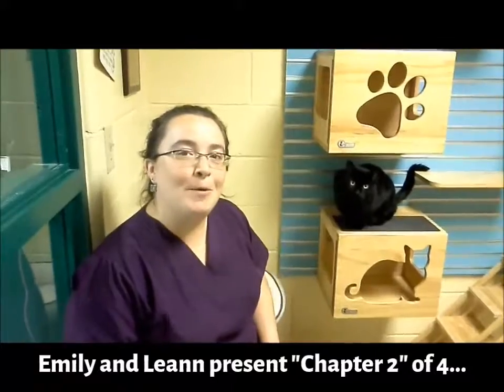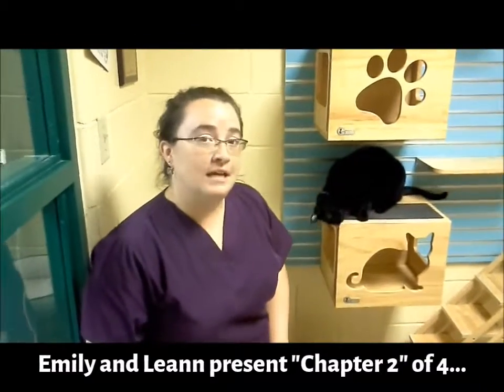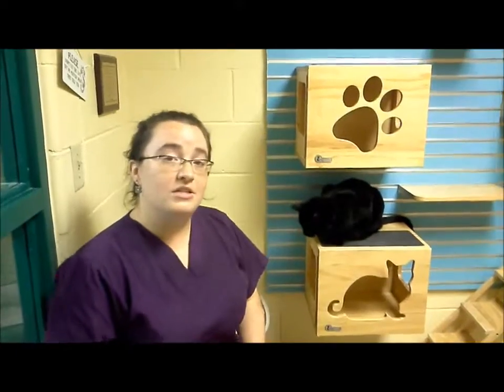Welcome to Cat Chat. This is Emily and Leanne from the Behavior Department here to talk to you about litter box issues. This is our second part of a four-part series talking about reasons why your cat may not be using your litter box. We previously talked about medical issues, and now Leanne is going to tell you a bit about litter box setup.